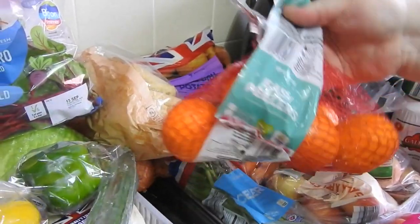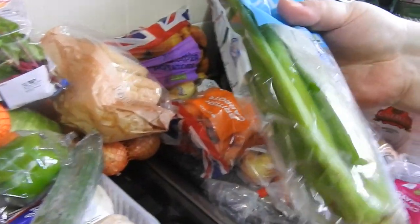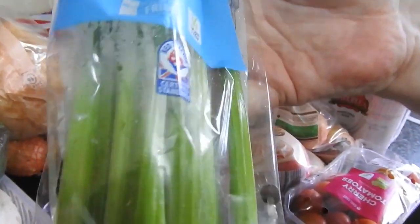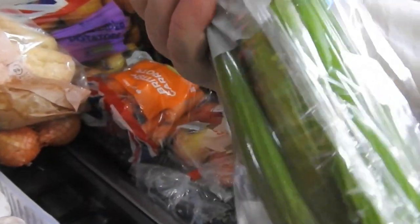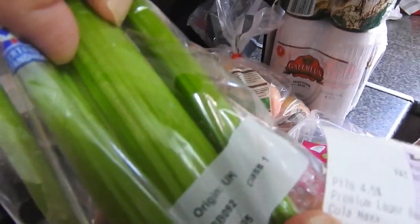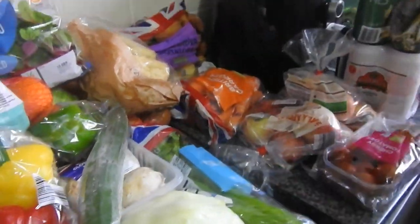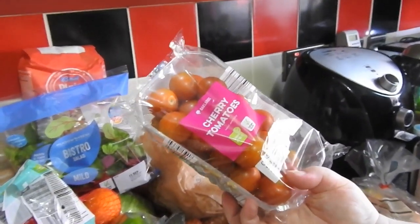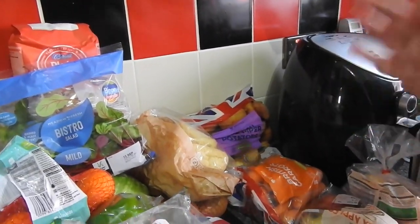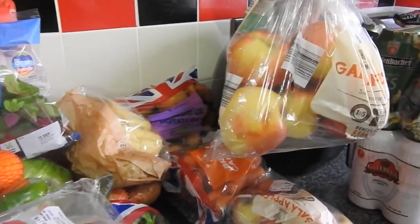One whole cucumber, a pack of mixed peppers, some easy peelers for the girls. The saddest looking pack of celery I've ever seen in my life — look at the size of them! Oh, I've got a big one — what am I complaining for? Anyway, we've got some celery. Cherry tomatoes — obviously for salads and stuff. Two packs of the garlic apples which were on offer at the minute, about 80p.